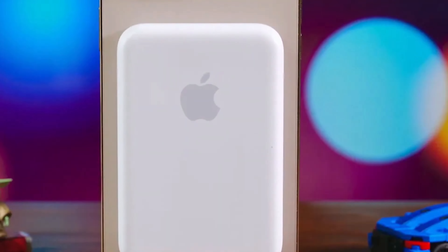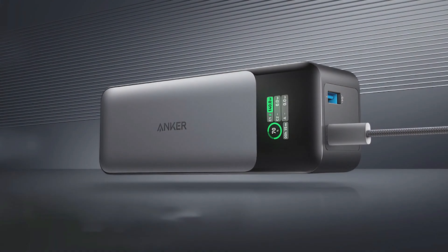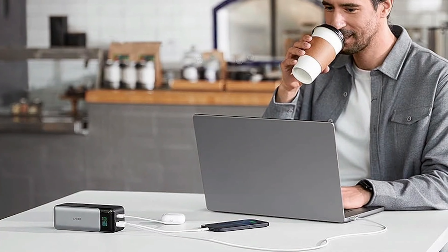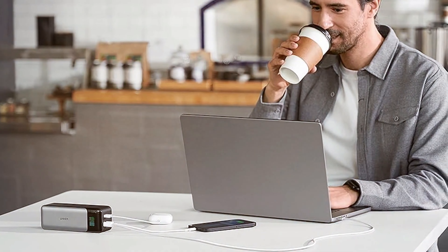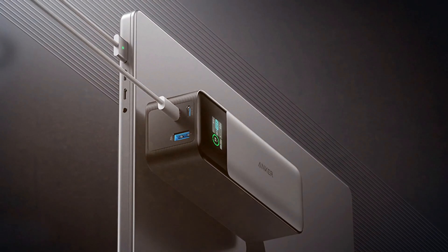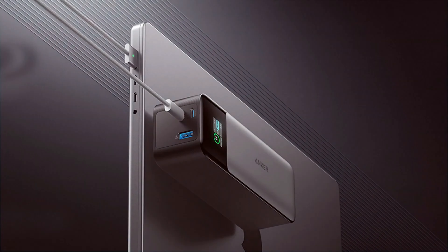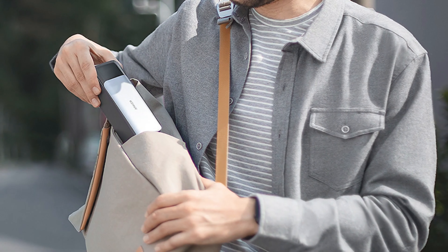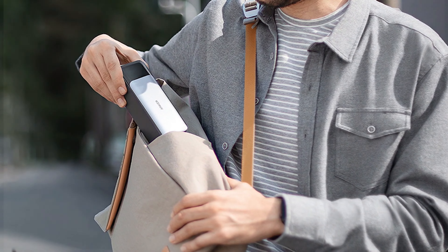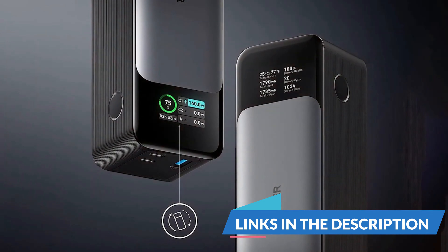Moving on to the next: the Anker A289, a power bank with a whopping 24,000mAh capacity. This device is a game changer for those who need to charge multiple devices on the go. In terms of design, the Anker A289 is relatively compact considering its massive capacity. It's built with high-quality materials that feel sturdy and durable in hand, and the matte finish provides a premium touch. Usability is fantastic with three USB ports, allowing you to charge multiple devices simultaneously. You can even share the power with friends or family, making it an excellent companion for group travels. Durability is one of Anker's strengths, and this power bank is no different — it's designed to withstand the rigors of daily use.